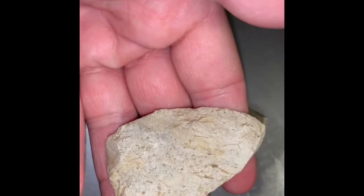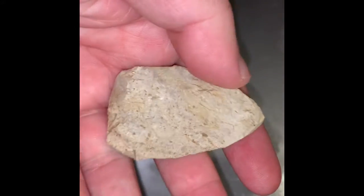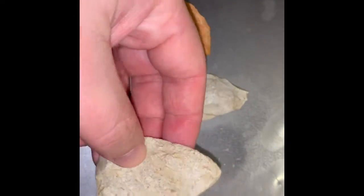I found this little Carter Cave flint tip. I found this one first and I've got it on video. It's just a blank, or cache blade, or blade, or whatever you want to call it — probably a preform. A lot of plumbers down there, so it's probably a preform, one of those.